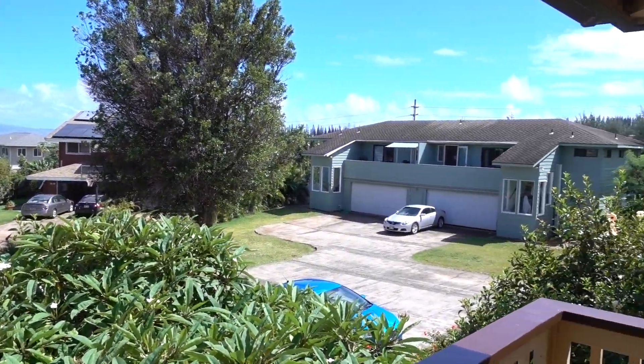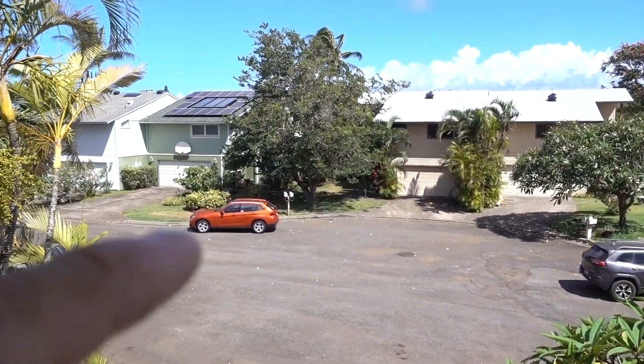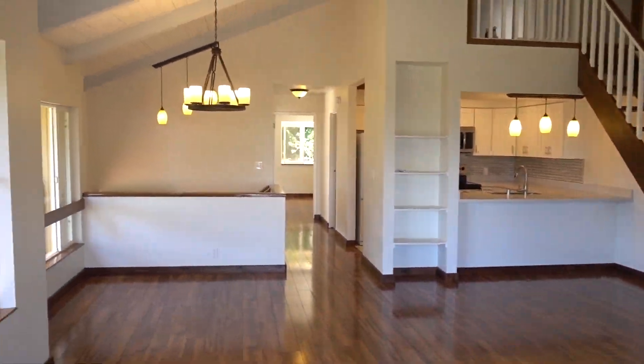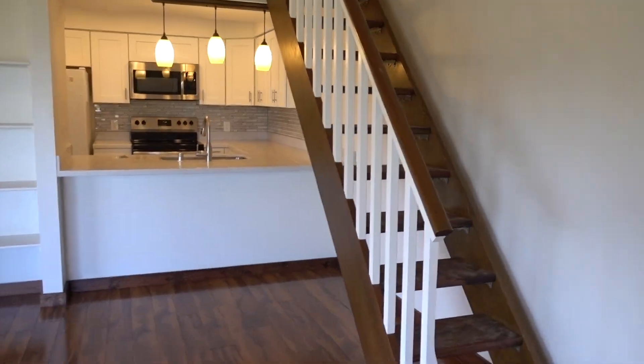A little bit of ocean view in the distance. Here's a little loft.